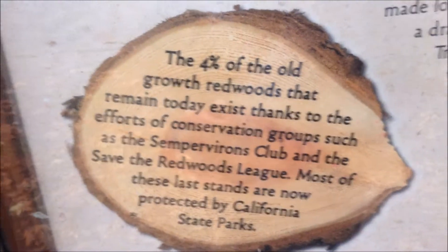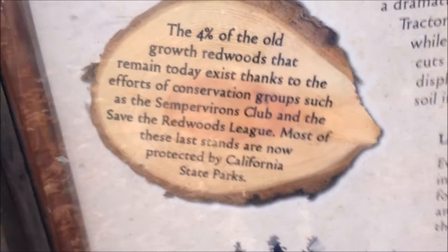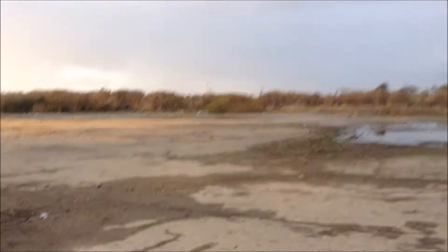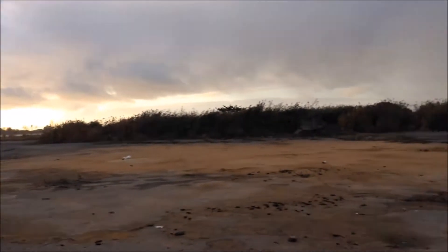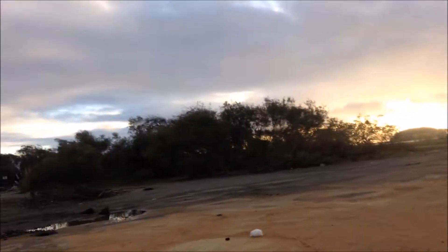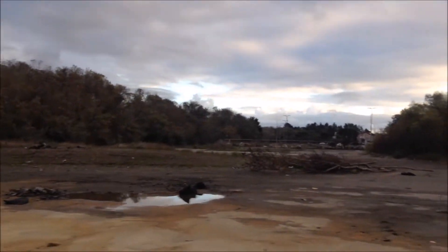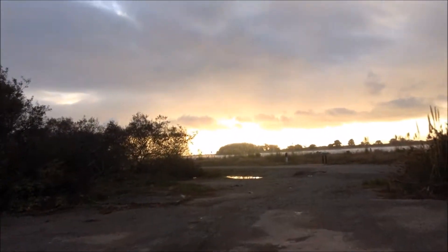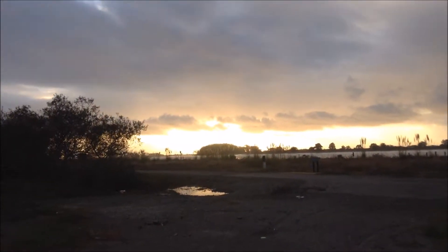Only about four percent of the redwoods' old growth exists now. There seemed to be a lot of people just passing back and forth when I was parked at the mall — a lot of trash evidence around here.